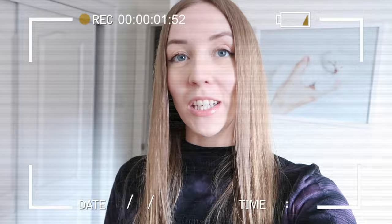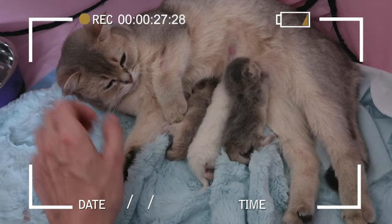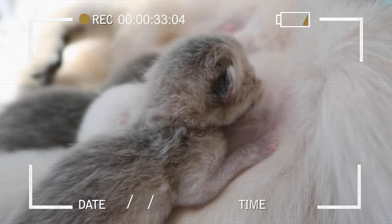I'm going to show you guys a little sneak peek of Nala's babies. Look how gorgeous they are!